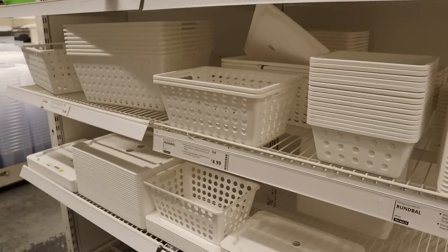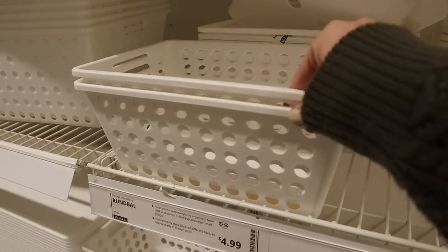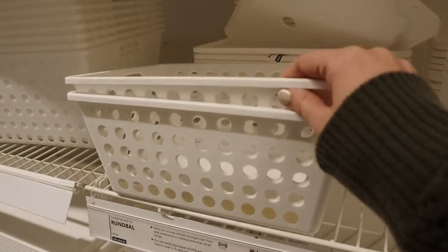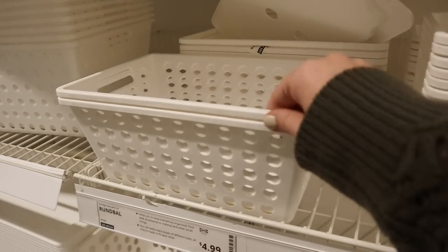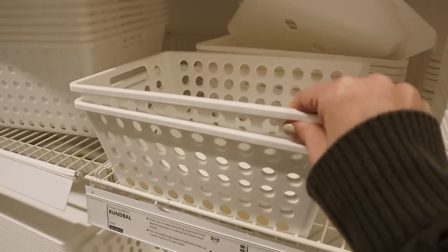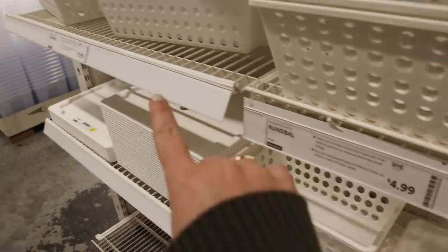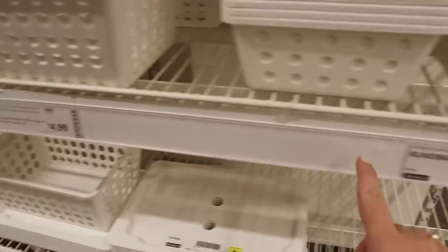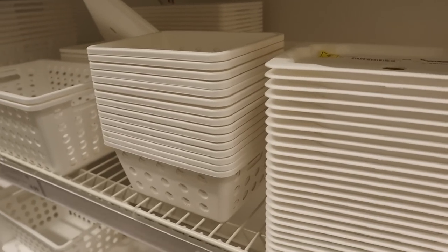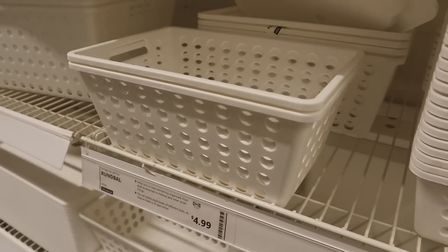I feel like these would be perfect for organizing your pantry — just miscellaneous odds and ends anywhere in your kitchen. I love the holes in them, the fact that you can see through to what's inside, and they're pretty sturdy. They come with a lid and they range in price from around ten dollars for the largest size down to just 2.99 for the smallest, so that would be such a useful addition to any kitchen.